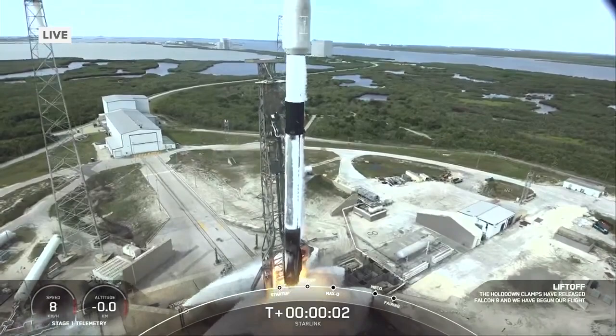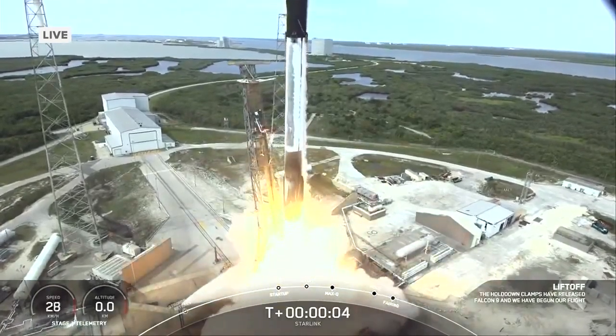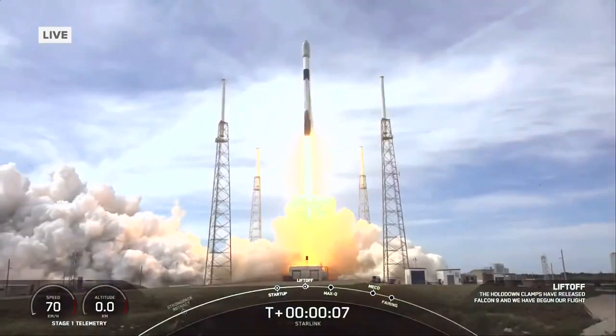And here we go. It never gets old — it's always so cool to see.